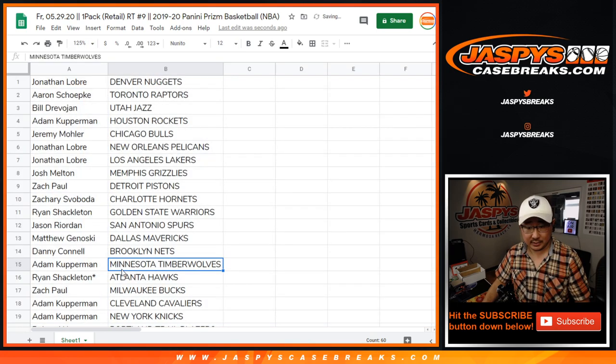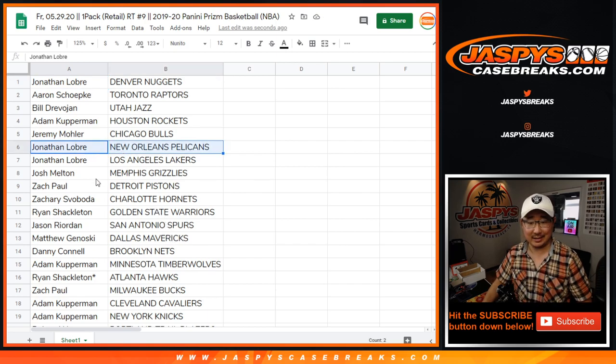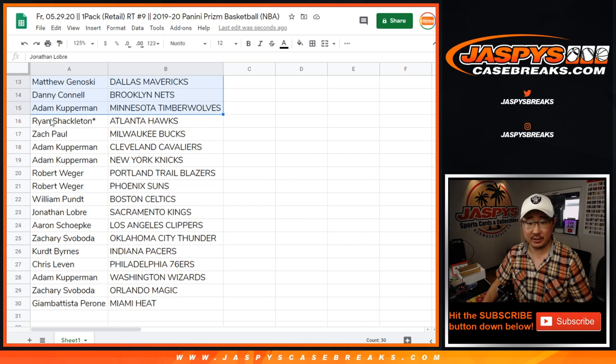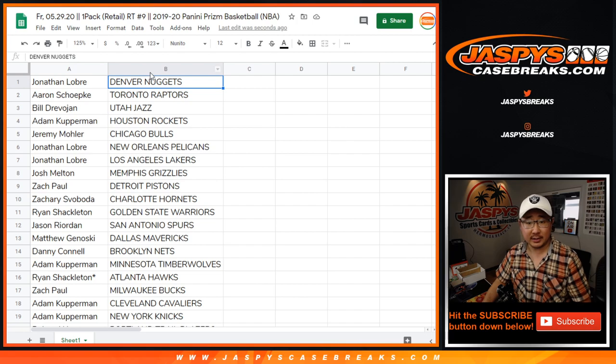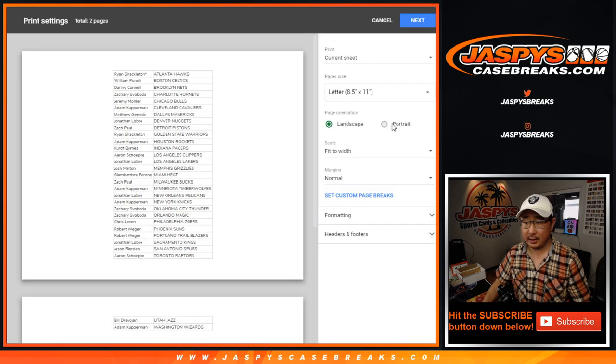All right. So basically, who has the Grizzlies and the Pelicans? John has the Pelicans. Josh has the Grizzlies. There's the first half of the list right here, and the second half of the list right there. Let's sort by team name and just print and rip.